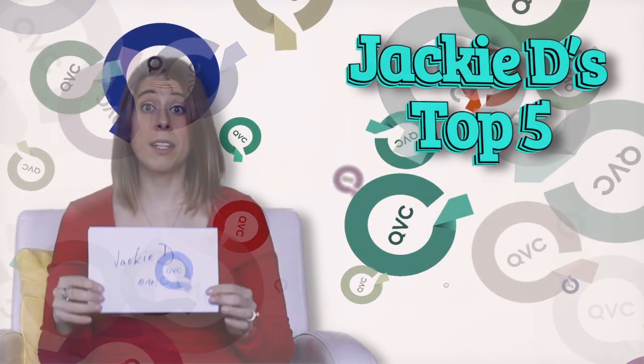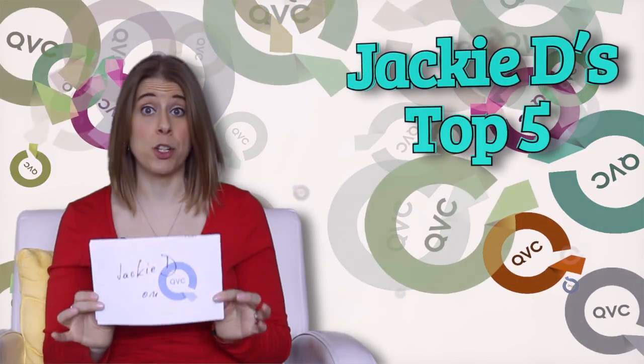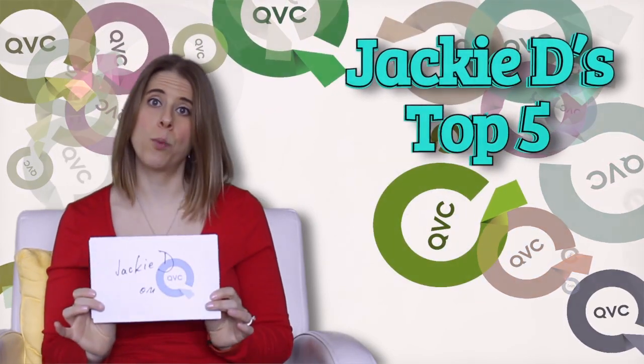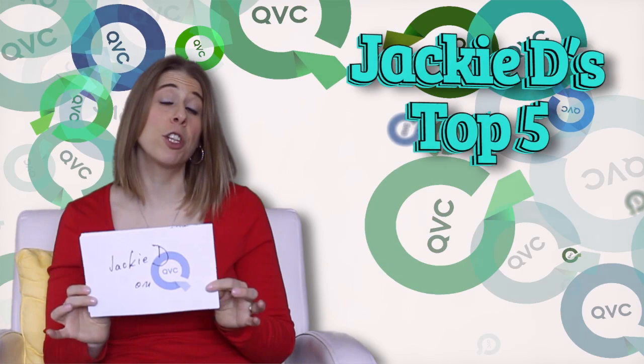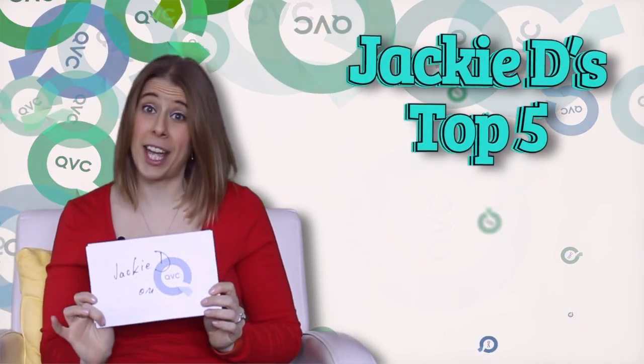Who better to get us ready for spring than some amazing product hosts? These are some of the people on QVC that I always make sure to tune in and watch, and I really pay attention when they're presenting a product on air because I really respect their sensibility and their fashion sense. I think these people are going to get us ready for spring.